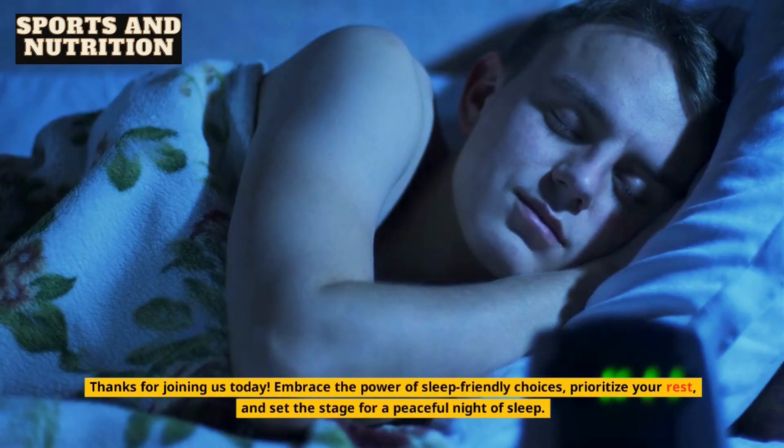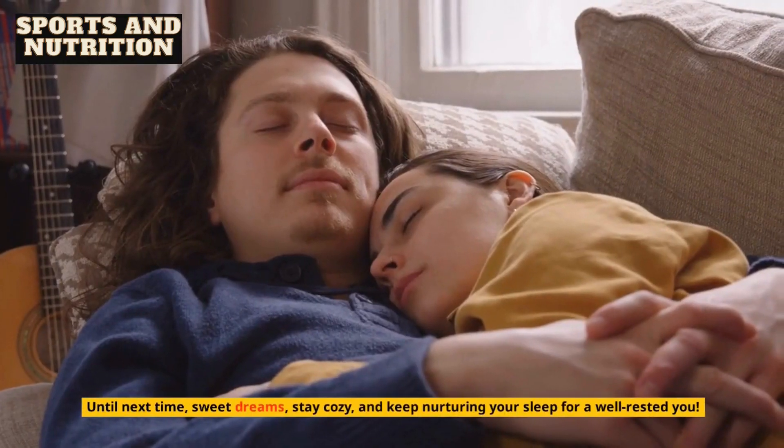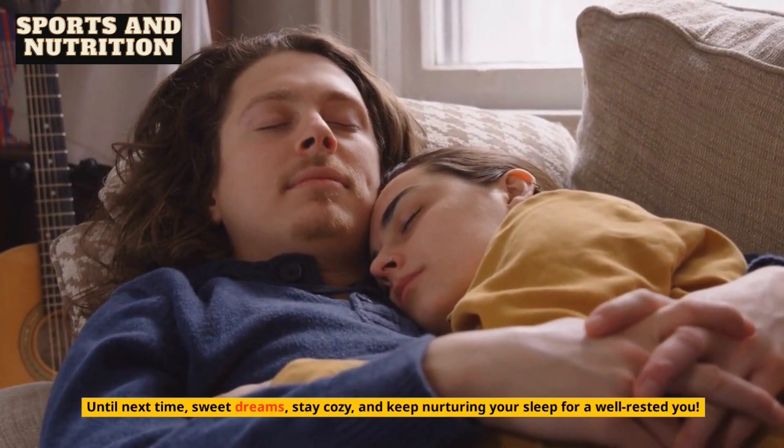Thanks for joining us today. Embrace the power of sleep-friendly choices, prioritize your rest, and set the stage for a peaceful night of sleep. Until next time, sweet dreams, stay cozy, and keep nurturing your sleep for a well-rested you.